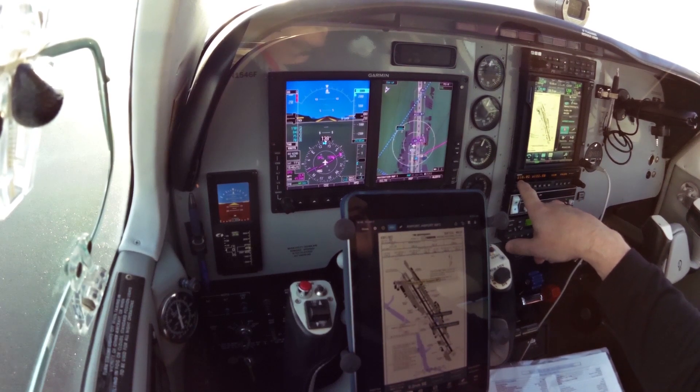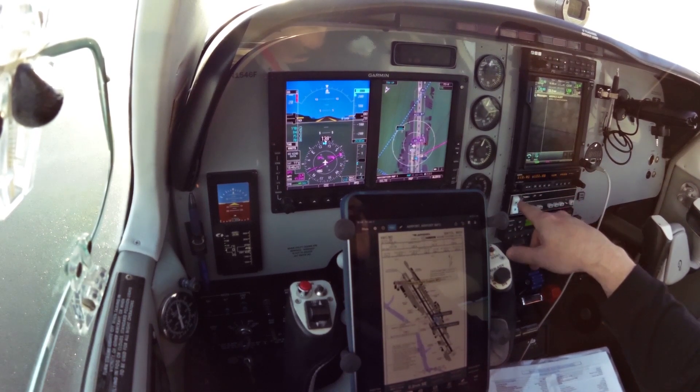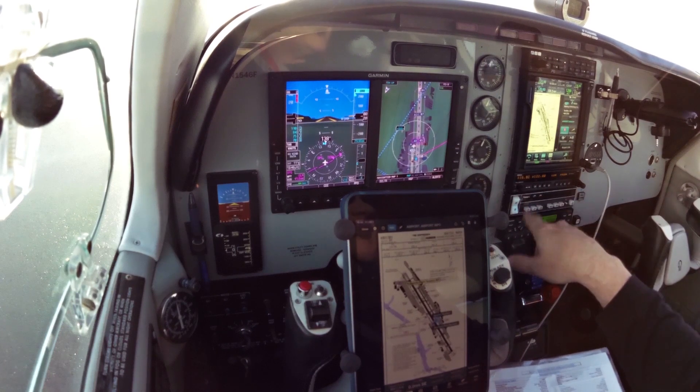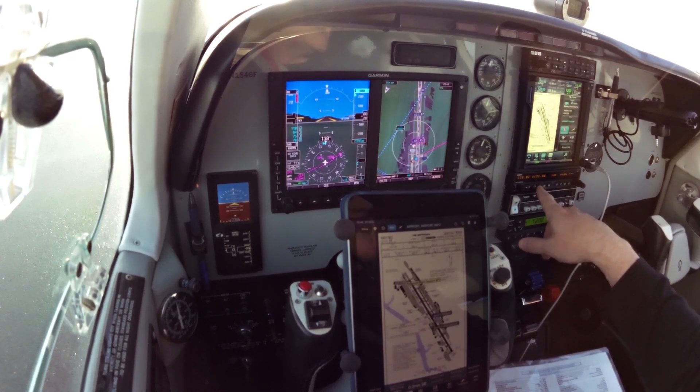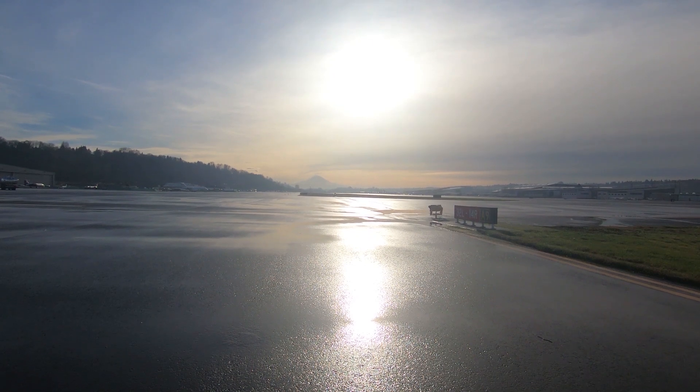Taxi to Galvin, Alpha, 48804. And I have the AWOS and CTAF at our destination, Chehalis, in the comp side. Flight plan is loaded. Fluxgate 402 is cleared, 1-4 left, taxi to Signature.